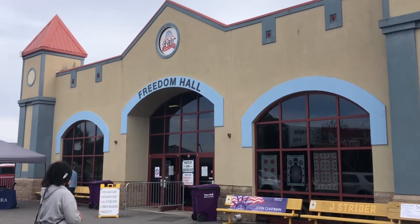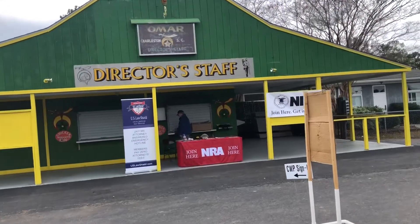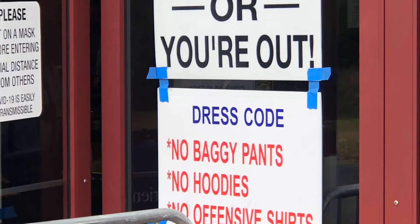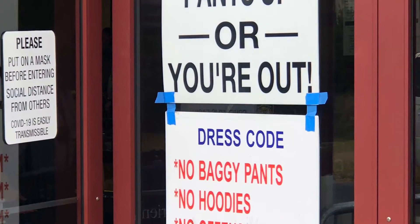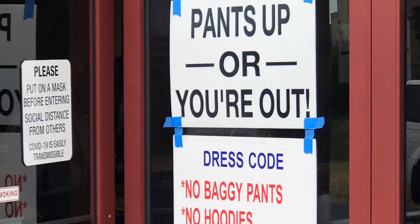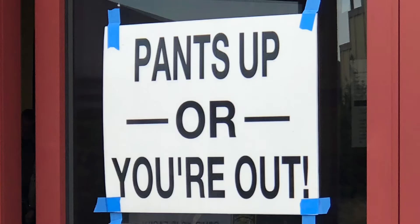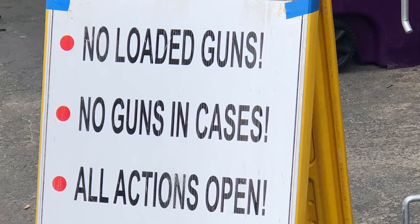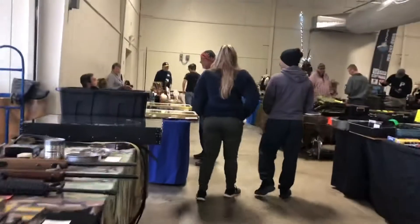Hey guys, I wanted to share a video with you on a gun show I attended recently. This one was located in South Carolina. The sign you see here - they're pretty strict on their dress code, I thought that was quite interesting. And of course you have the normal rules of any gun show. That's what the sound was like throughout the show.